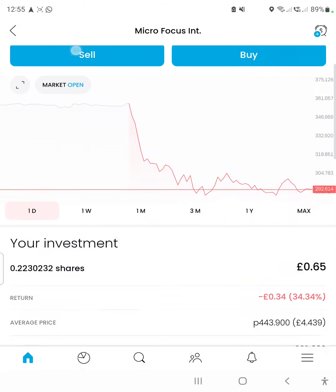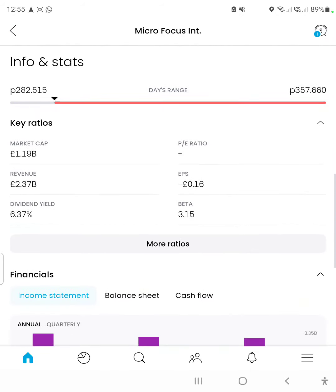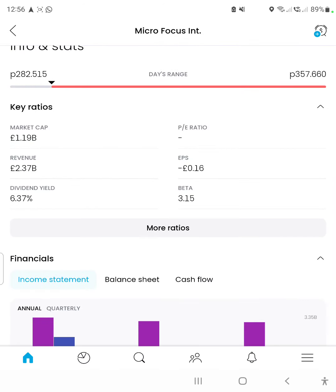Macro Focus — finally we found a stock with a market cap of one billion or more. Let's check the financial information. The revenue is 2.37 billion, and the dividend yield is decent, above six percent. The P/E ratio doesn't show, which is strange.